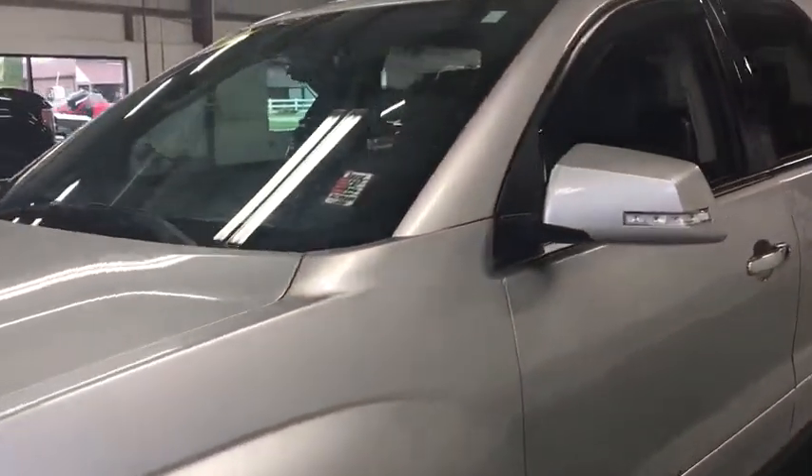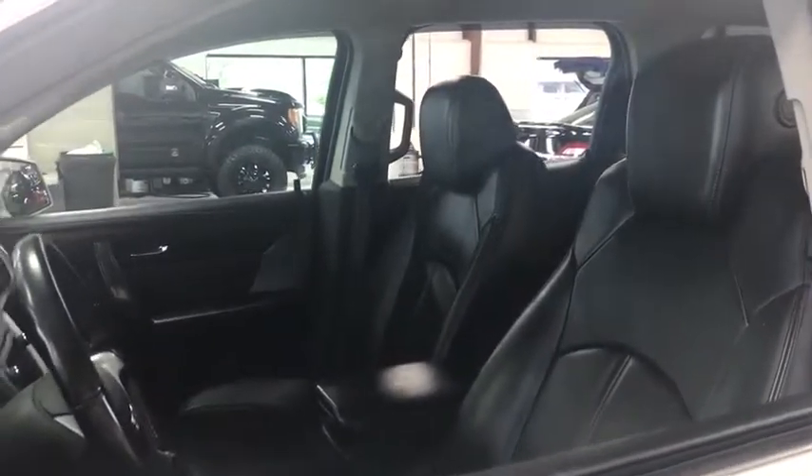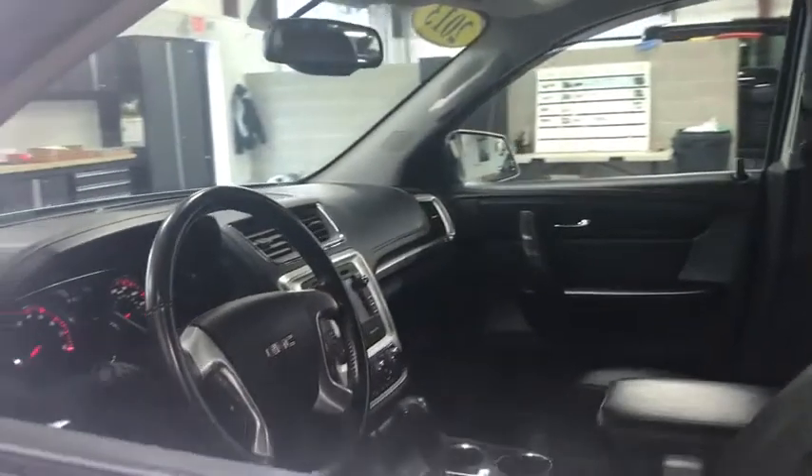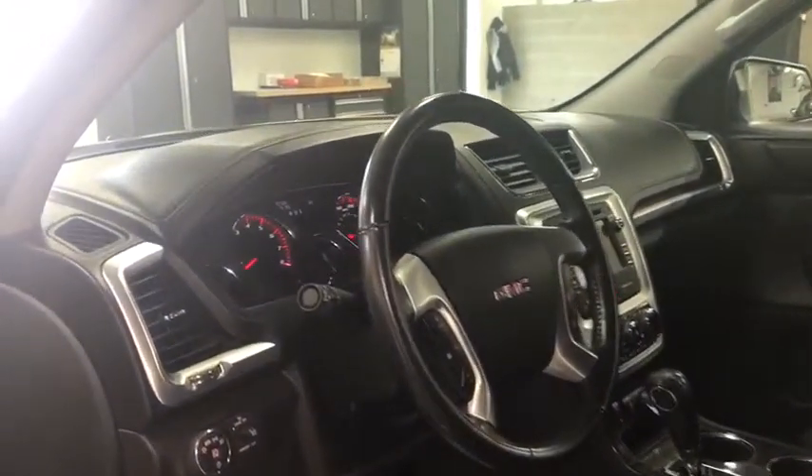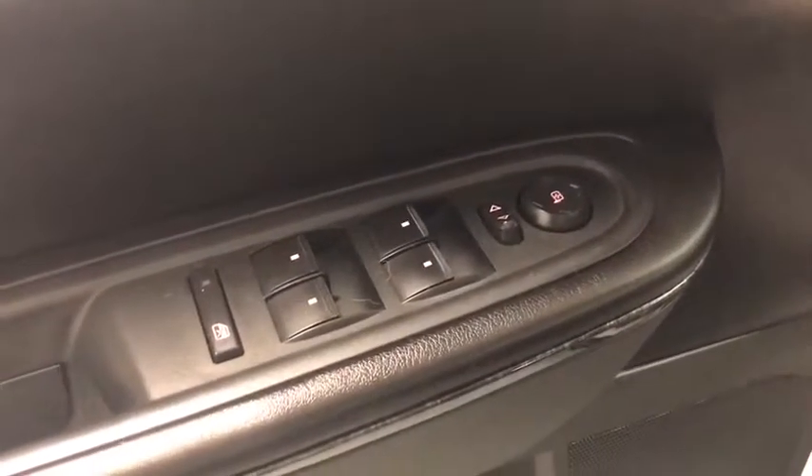This vehicle has less than 115,000 miles. Here are some of this vehicle's great options: traction control, all-wheel drive, automatic transmission, cruise control, trip computer, remote power door locks, compass, power windows, fog lamps, heated driver's seat, airbags.